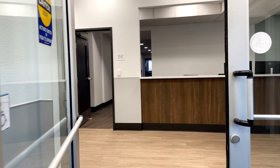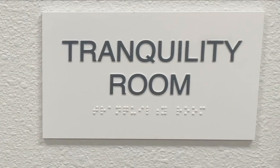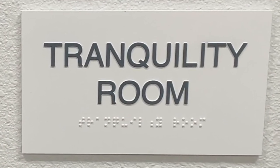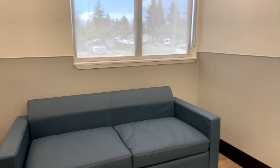We'll start our tour here in the lobby where people are greeted and checked in. The Tranquility Room is located near the front entrance and is intended as a calming, low sensory room for de-escalation purposes.